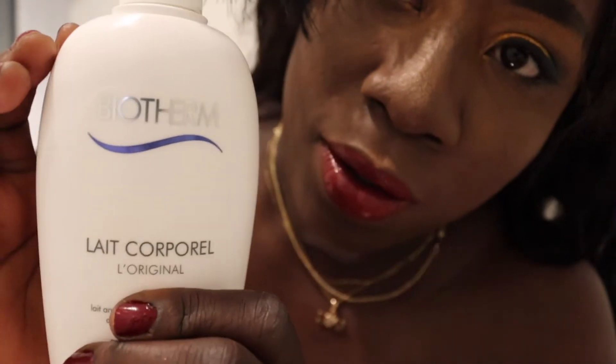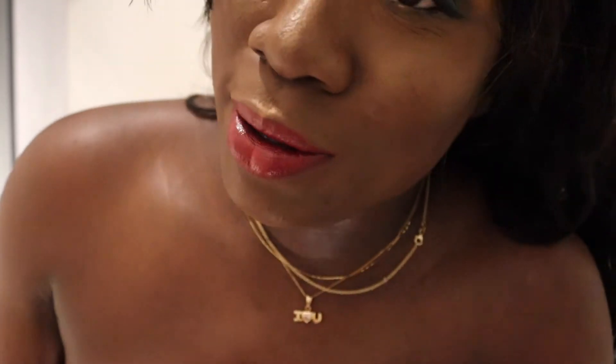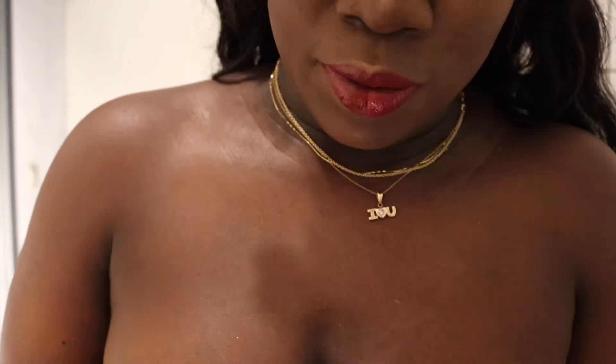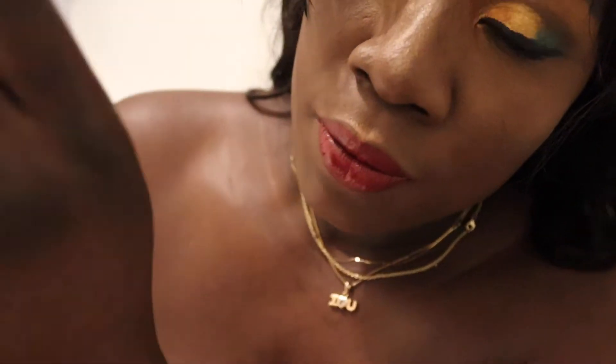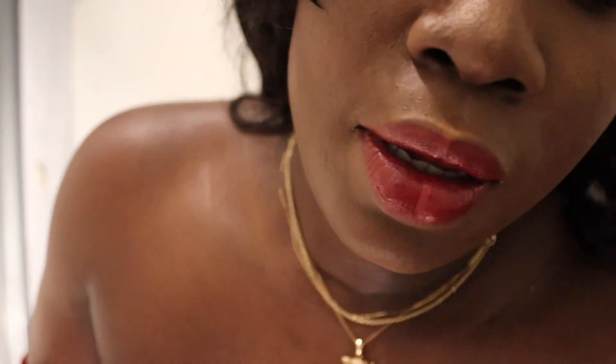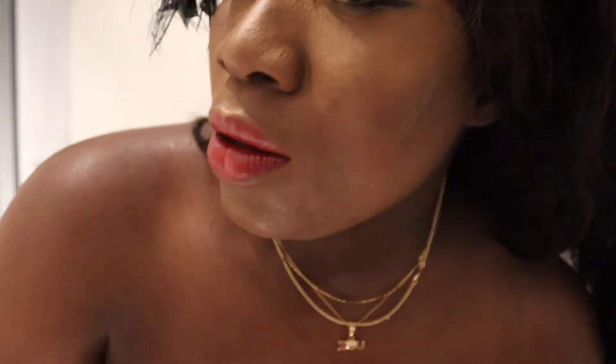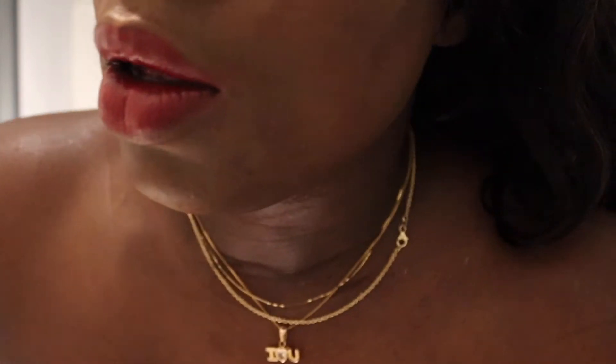I also use this Biotem body cream. I use this one or the orange one — I really love this product. And if I want to really smell nice, I use this body butter from Body Shop to spread all over my skin. It's really great. I use my Chanel perfume as well.